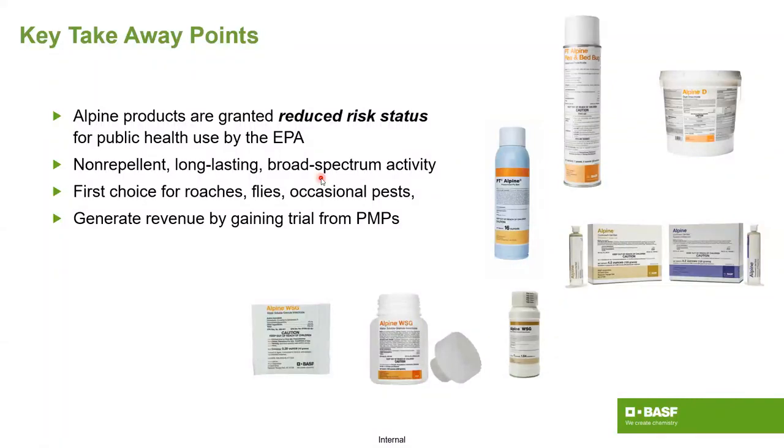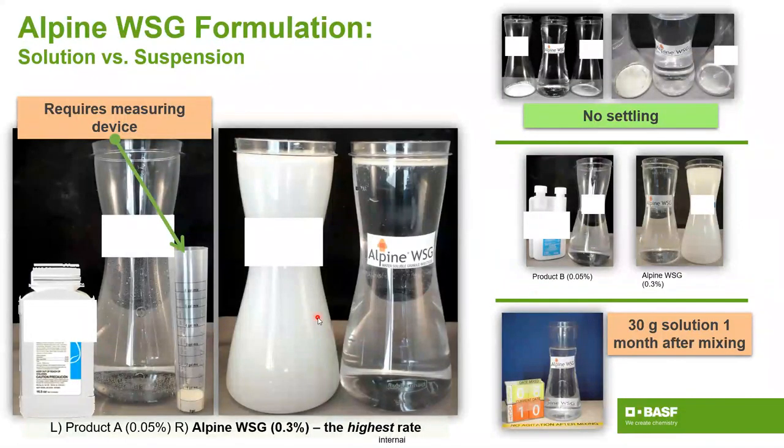Key takeaways for Alpine in general: it has reduced risk status through the EPA, it's non-repellent, and we've tested that on all sorts of different surfaces to demonstrate non-repellency across a wide spectrum of different pests. The WSG lineup is a really fine lineup for these occasional invaders. I haven't found any of these occasional invaders — even big-bodied ones like spotted lanternfly — that do not succumb to Alpine WSG.